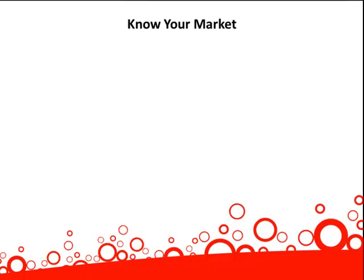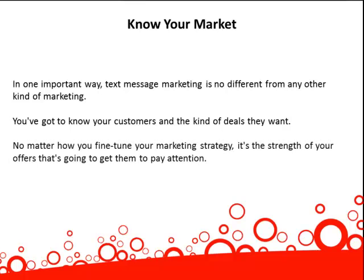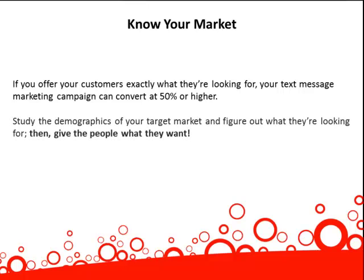Know your market. In one important way, text message marketing is no different from any other kind of marketing. You've got to know your customers and the kind of deals they want. No matter how you fine-tune your marketing strategy, it's the strength of your offers that's going to get them to pay attention. If you offer your customers exactly what they're looking for, your text message marketing campaign can convert at 50% or higher. Study the demographics of your target market and figure out what they're looking for. Then, give the people what they want.